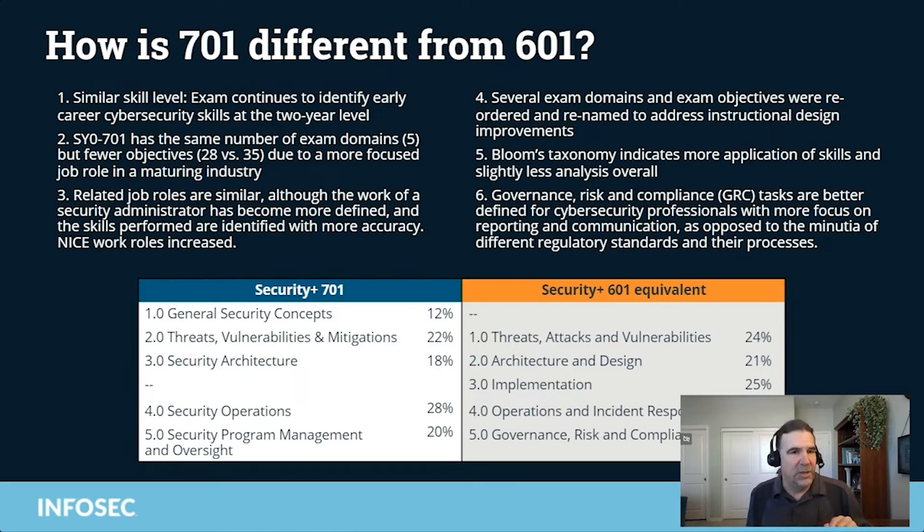The related job roles are similar, but have become more defined, and the skills are performed and identified with more accuracy. We also have a lot more NICE work roles, which I'm going to show you. For those who work with the NICE framework — it's a US-based framework that identifies work roles for cybersecurity — we map to many of those with the 701.